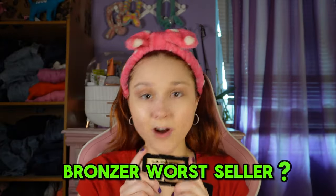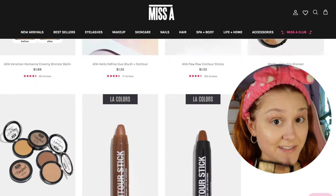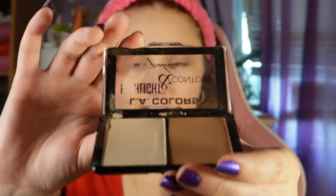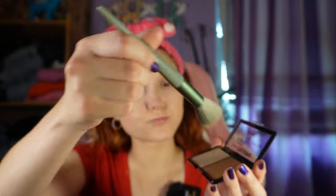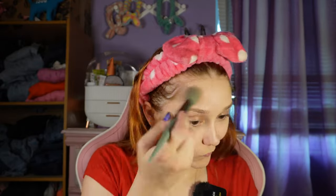Next is the bronzer slash contour. I actually thought this was discontinued because I couldn't find it anywhere. It's a highlight and contour palette, and it did have one five-star review, so let's see if it deserved that. I probably broke it opening it. I think it deserves to be in the middle — nothing wrong with it but nothing that's special either.